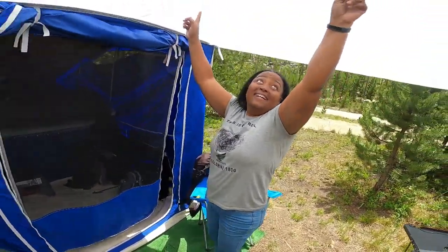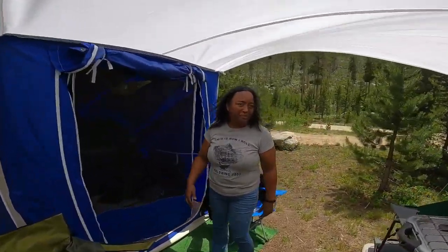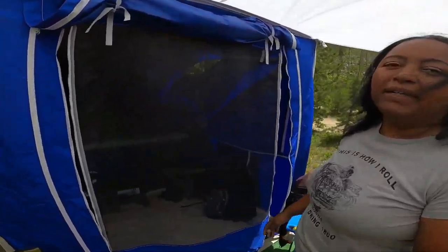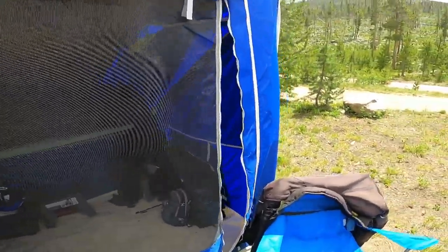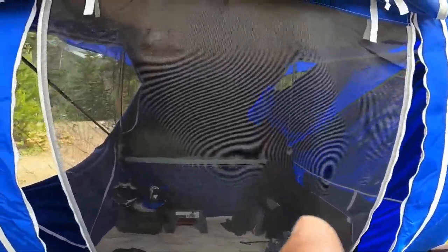Right over here we have our other canopy. Normally on a one-day trip we don't set up the canopy, but we had to today. So now we're going to go on the inside of Patches and take a look, y'all.